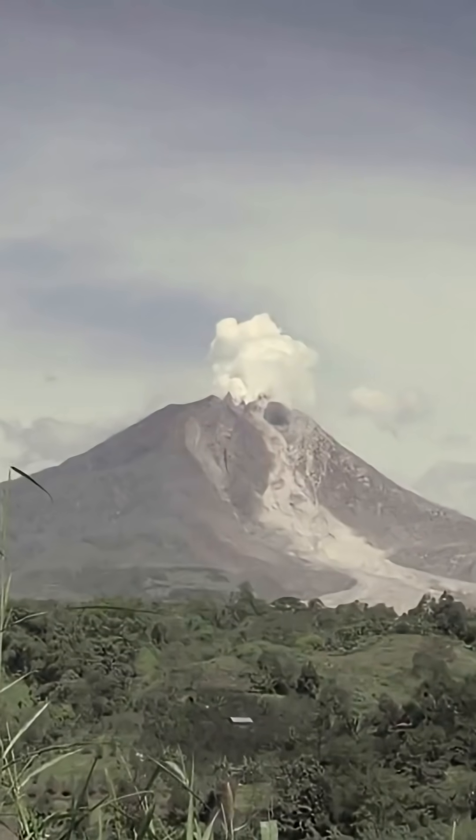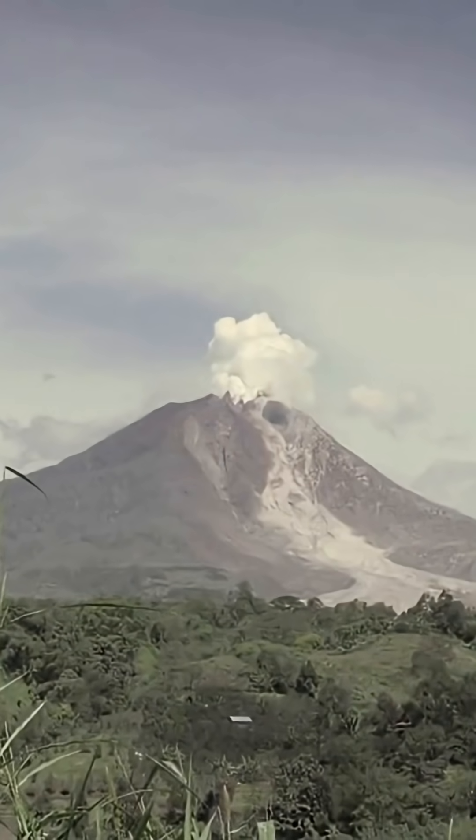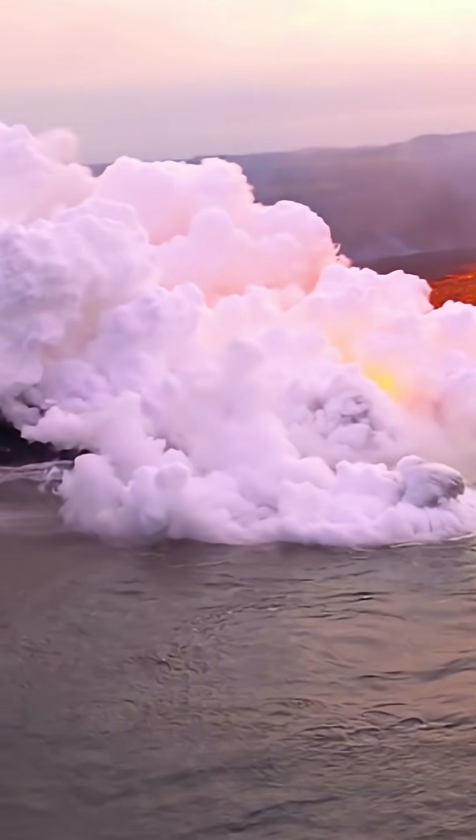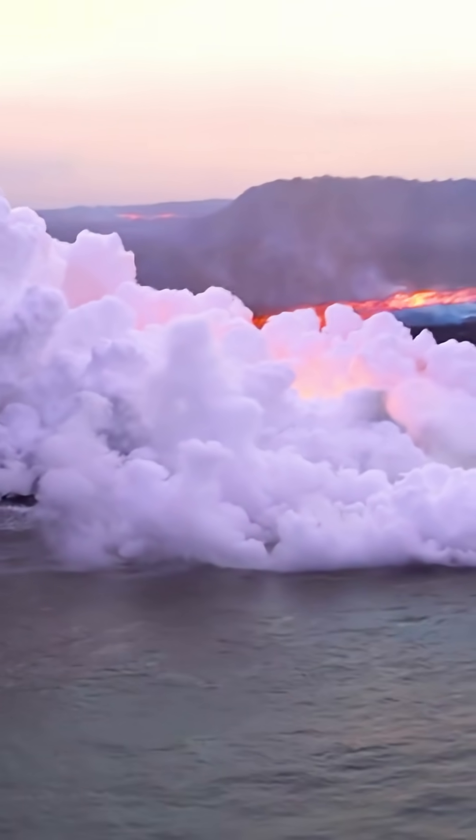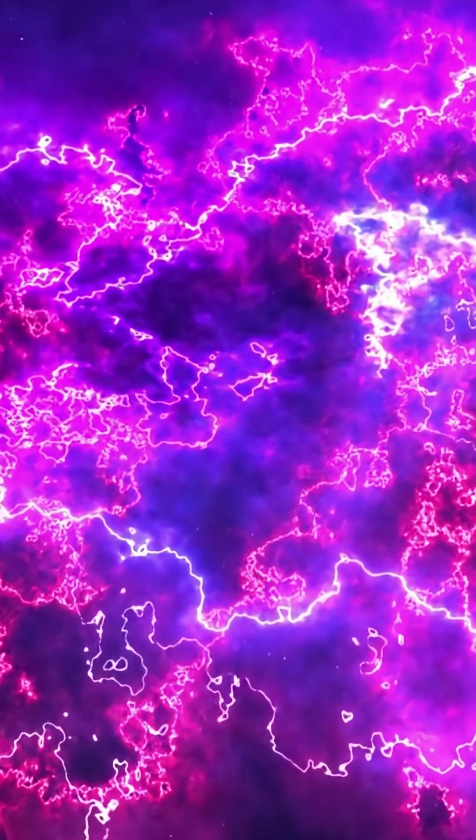January 12, 2020 — Mount Taal in the Philippines woke up grumpy. Nine miles of ash in 90 minutes, 2,000 lightning flashes, one every three seconds at peak. That's enough juice to power the Philippines for a heartbeat.